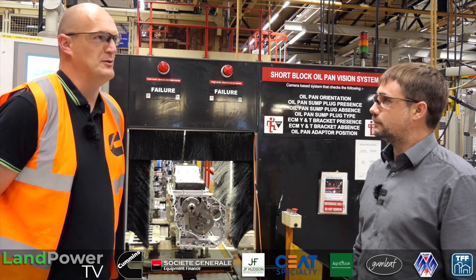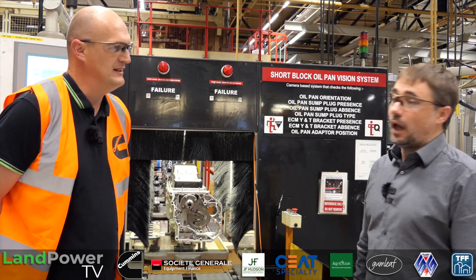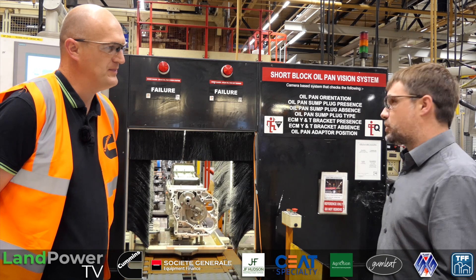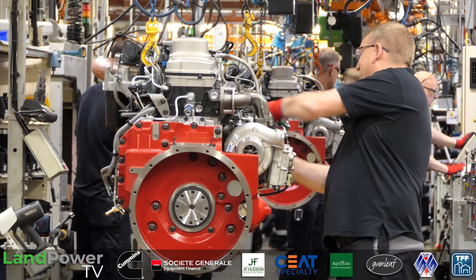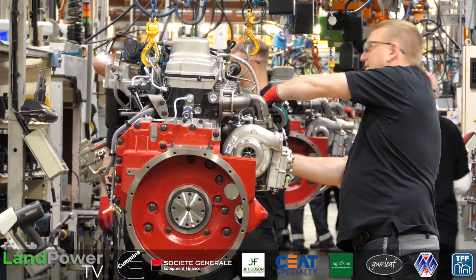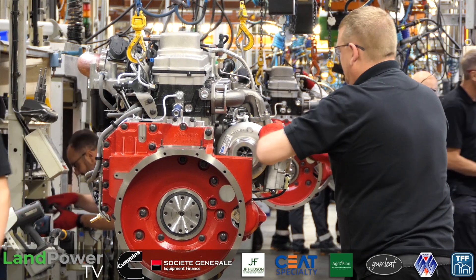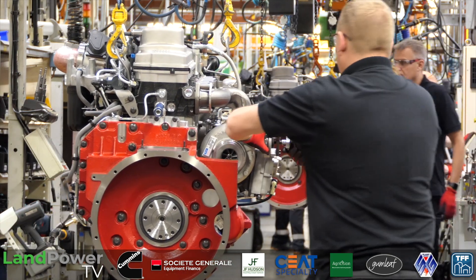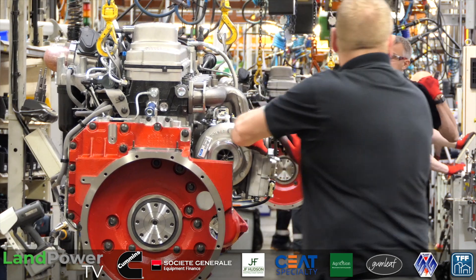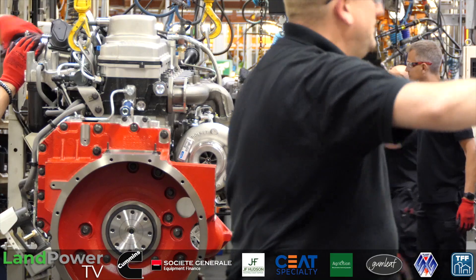The actual production line is quite long — altogether there are about 200 workstations, and at any given time we can have about 300 engines in process. In terms of physical distance, I've never actually measured it, but you're probably talking somewhere in the region of about a kilometre all told — if you unwound it all and laid it out in a line, it'd probably be around a kilometre, or maybe a little bit more.